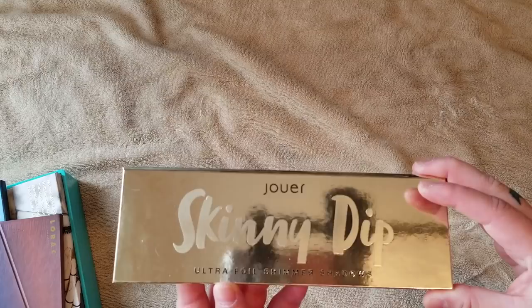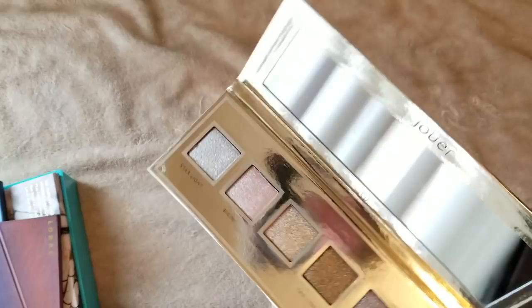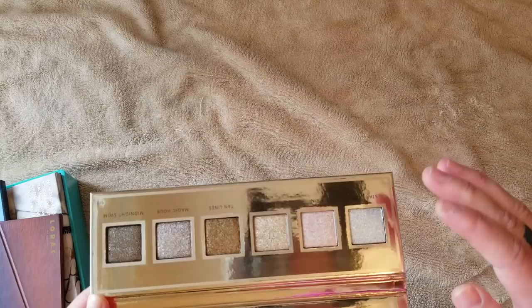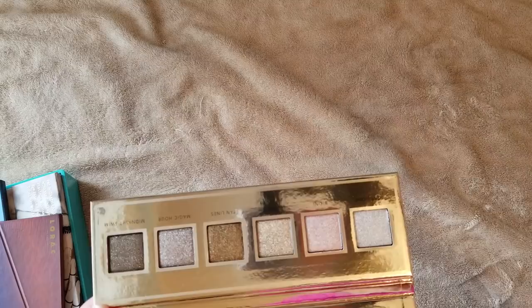I'm sorry about the lighting — it's just so gloomy out. Here is the Jouer Skinny Dip Ultra Foil Shimmer Eyeshadows. This is a stunning palette. It was my first Jouer eyeshadow palette I ever bought, and they're all metallic shades. You get six shades, and the pigment on these is like something I have never seen before from any kind of makeup brand. This will also be kind of like a swatch video. Some of these palettes I haven't touched in a very long time, so let's go ahead and swatch some.